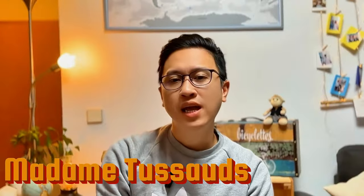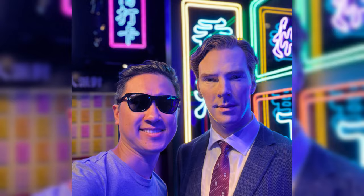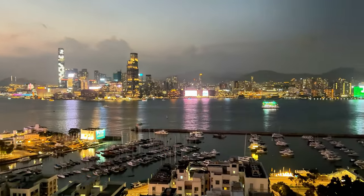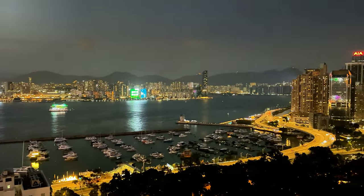Visit Madame Tussauds — it's conveniently located at The Peak as well. This is my closest chance to take a picture with the one and only Dr. Strange, Benedict Cumberbatch. You can have fun taking photos with the wax figures of your favorite celebrities. After a day of exploration, head to the Pullman Hotel rooftop bar — a hidden gem that we found by accident. Enjoy a cocktail while soaking in the sunset and taking in the stunning cityscape. Make sure to arrive early to grab a good spot. We took our time to enjoy the sunset combined with the beautiful skyline of Hong Kong.